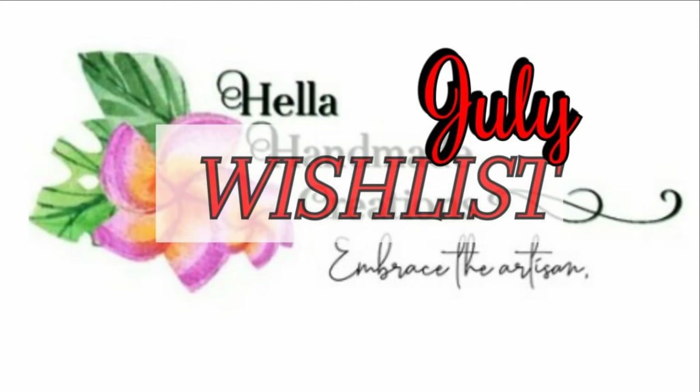Hi everyone, it's Carolina from Gotta Love Polish. Welcome back to my channel, and welcome if you're new. In today's video I'm going to share my wish list for Hella Handmade Creation July of 2021. If you like this video please don't forget to like, subscribe, and comment down below and let me know if you are getting any of the polishes or products from Hella Handmade Creation in July of 2021.